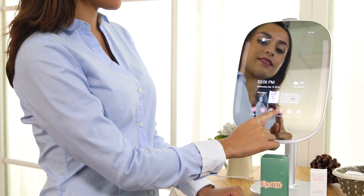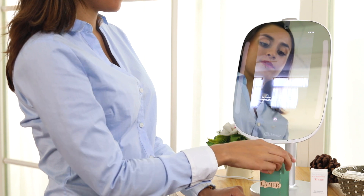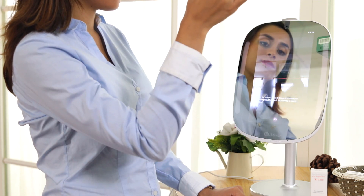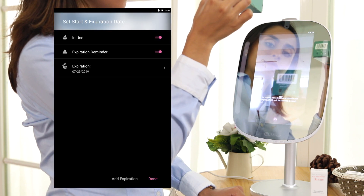To start building your skincare product database, click the icon on the upper right-hand corner. Hold up your skincare product, scan the barcode, press Add, and set an expiration reminder.